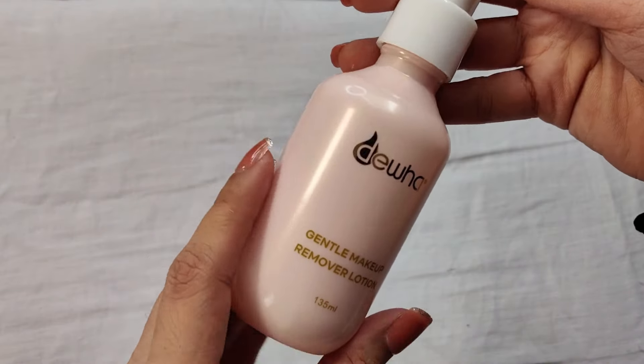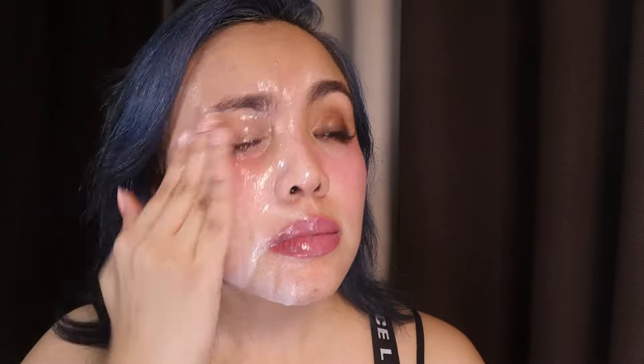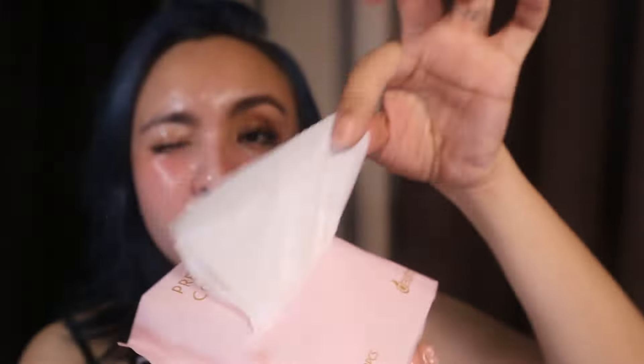First thing I'm going to do is take off my accessories and then take off my makeup. The current product I use is the DUA Gentle Makeup Remover Lotion. I put some on my hand and massage it all over my face. By the way, I have waterproof eyebrow product, waterproof mascara, lash extensions, and a kiss-proof lipstick. There are two ways to use this product — you can wipe after massaging, or use the premium cotton tissue.